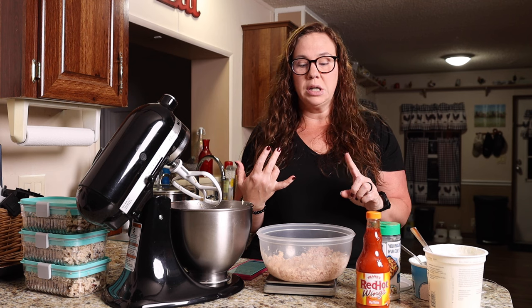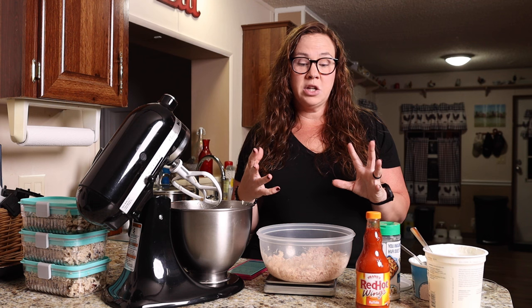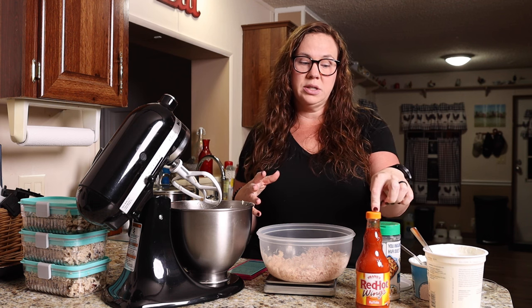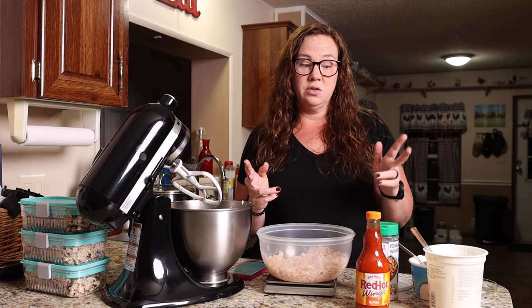Chicken salad is also one I really like. And the taco chicken dip is basically this exact same thing — I just use salsa instead of Buffalo sauce, and taco sauce or taco seasoning instead of ranch seasoning. Then I add black beans and corn. It's also very, very good.